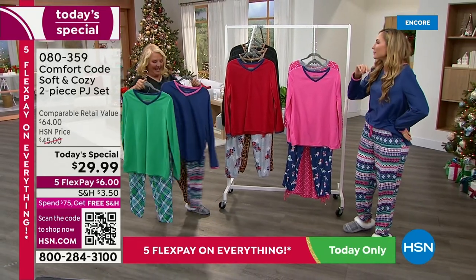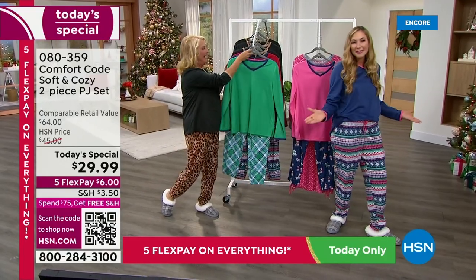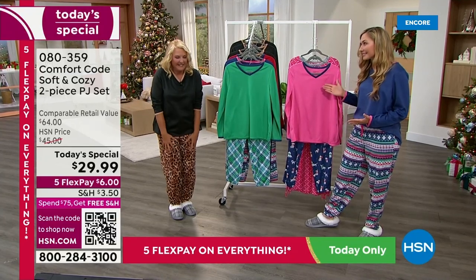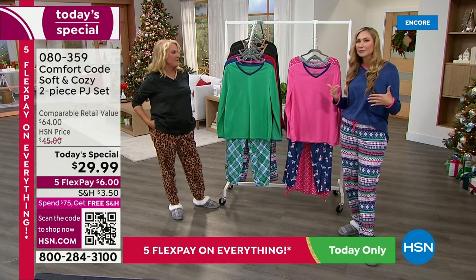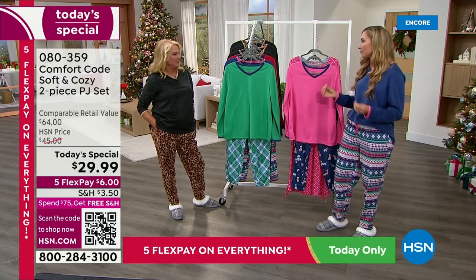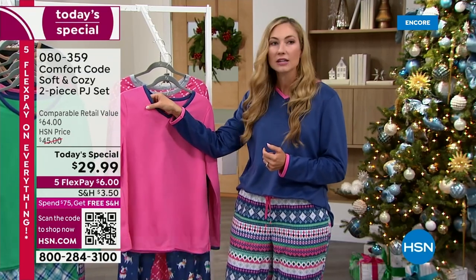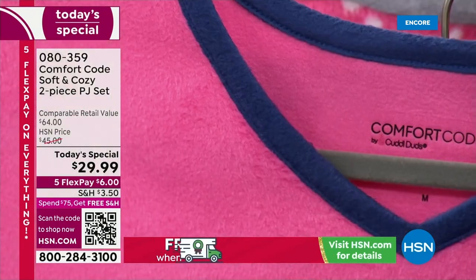Hi Amy. Are we starting work or going to bed? I don't know. I feel ready for both. Here we are again, the third year in a row bringing you this awesome set. Everything about this is yummy — that's the first word I came up with. Absolutely yummy, and the coziest and warmest fabrication that we really have for our pajama sets.